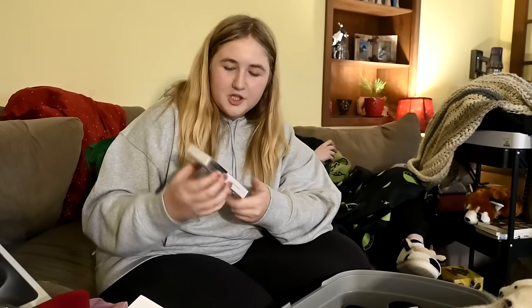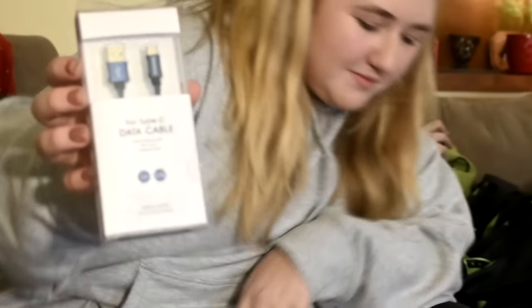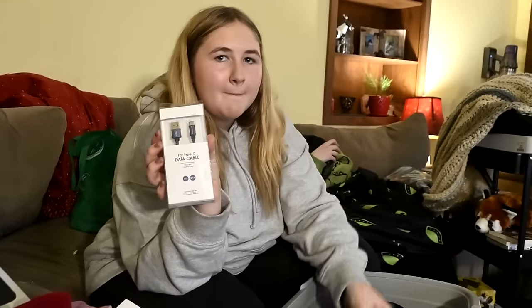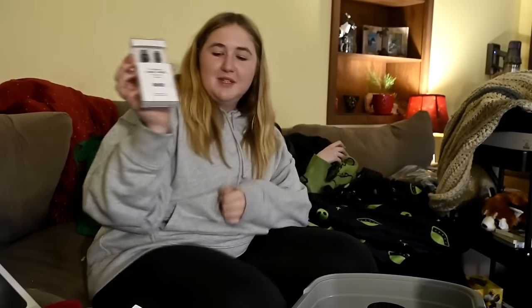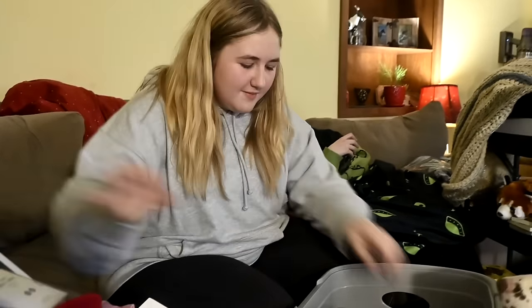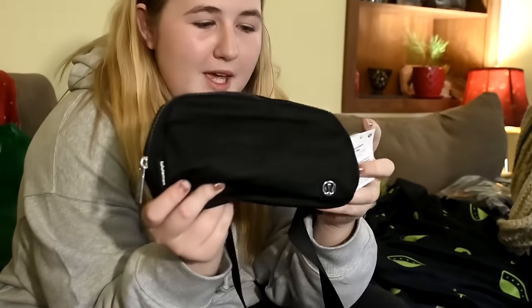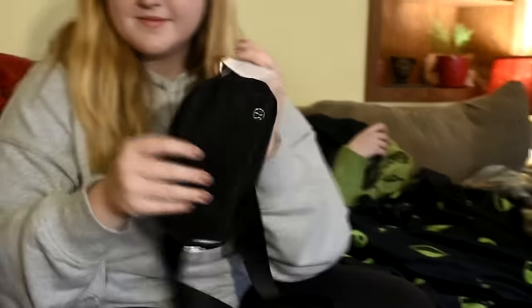She got two new chargers — did you guys know phones don't come with a charging box anymore? So now she can have one in the car, one downstairs, and one in her room. She also got a black Lululemon crossbody bag — she specifically wanted the black one.